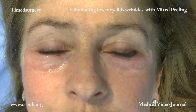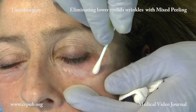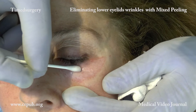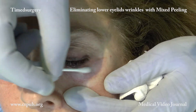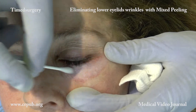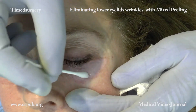On completion of de-epithelialization, we apply a saturated solution of resorcinol diluted to 50%. Resorcinol has no effect on intact skin; it only acts on de-epithelialized skin. After about 20 to 30 seconds, frosting will be seen. The resorcinol is then removed by means of a gauze soaked in physiological solution.